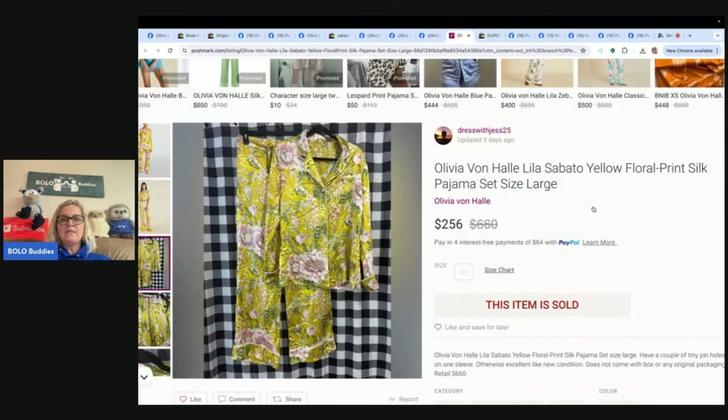Next is an Olivia von Hale floral print silk pajama set — look at that! It was listed at $300 and sold on an offer for $256. She got it at the Goodwill for $6.30. eBay store: Dress with Jess, also on Mercari. That's fabulous — I've never heard of that brand but wow, $6.30 into $256 on pajamas!